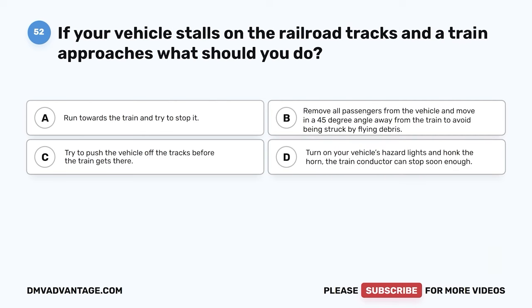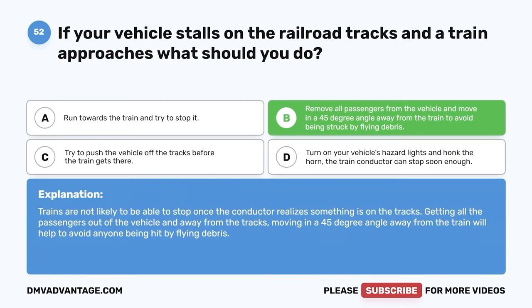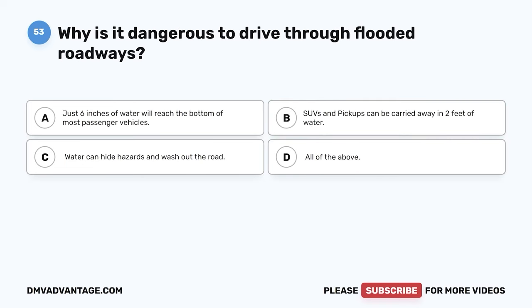Question 52: If your vehicle stalls on the railroad tracks and a train approaches, what should you do? A: Run towards the train and try to stop it. B: Remove all passengers from the vehicle and move in a 45-degree angle away from the train to avoid being struck by flying debris. The correct answer is B. Trains are not likely to be able to stop once the conductor realizes something is on the tracks. Getting all passengers out and moving in a 45-degree angle away from the train will help avoid anyone being hit by flying debris.